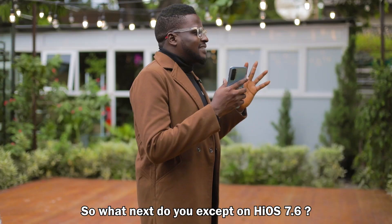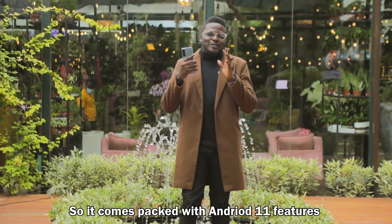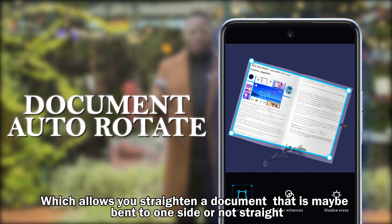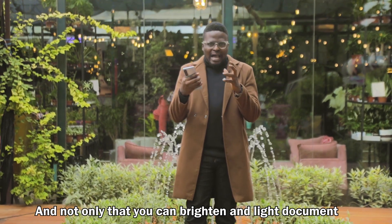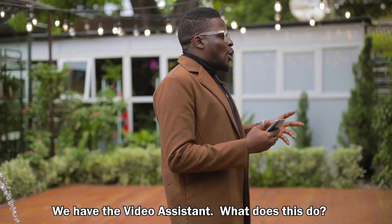iOS 7.6 is based on Android 11, so it comes packed with Android 11 features. One of the features is document authority, which allows you to straighten a document that is maybe bent to one side or not straight. It also allows you to brighten and lighten a document.